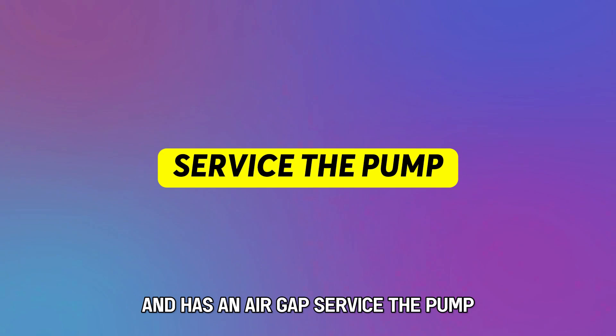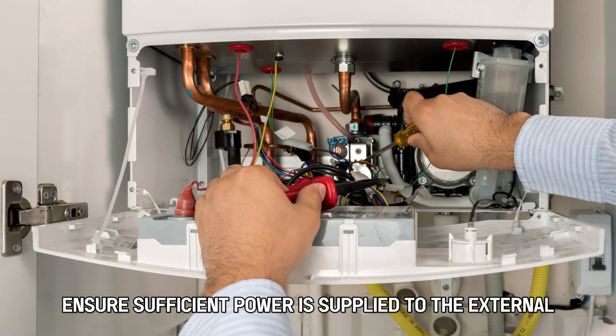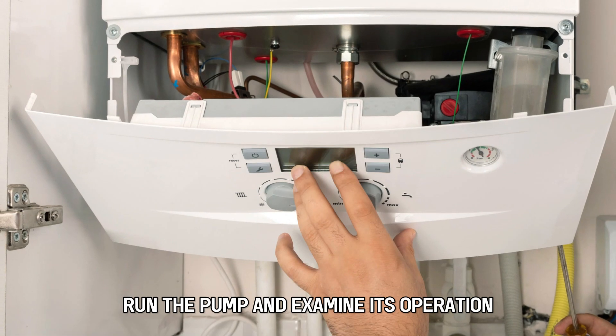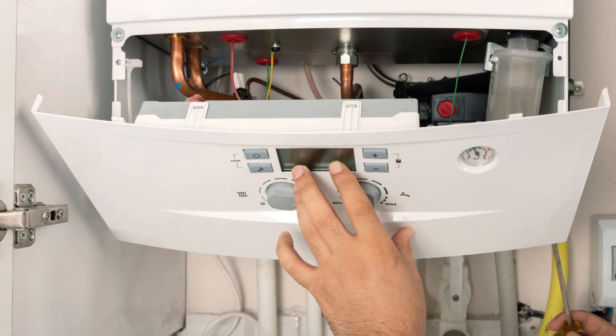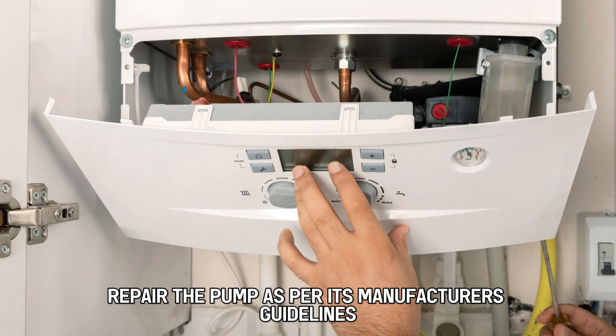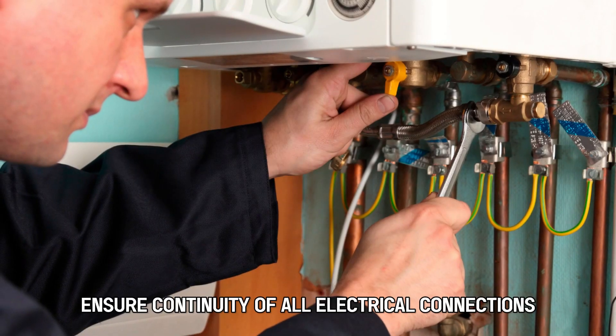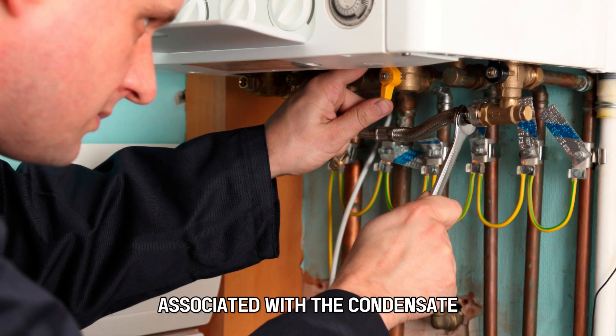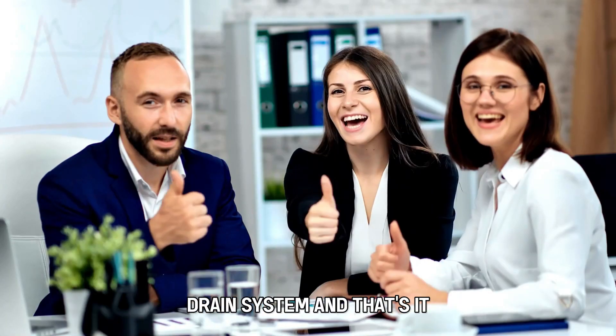Service the pump. Ensure sufficient power is supplied to the external condensate pump. Run the pump and examine its operation. If necessary, repair the pump as per its manufacturer's guidelines. Ensure continuity of all electrical connections associated with the condensate drain system.